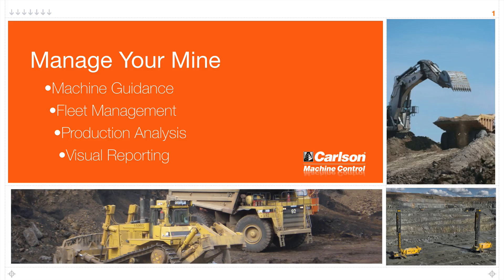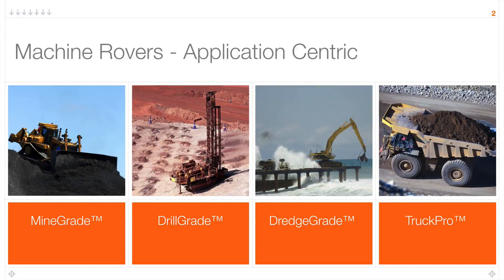Once that data is collected, there are some new powerful visual reporting tools that help you make the right decisions to get the most out of your site.